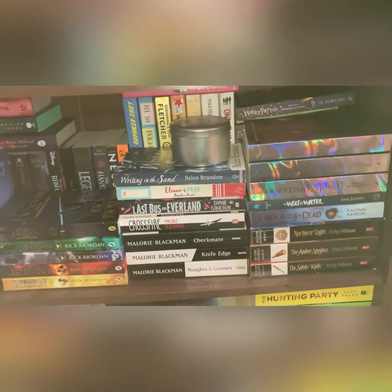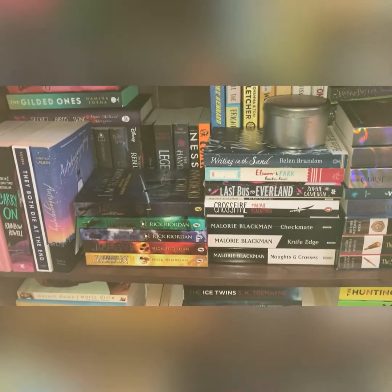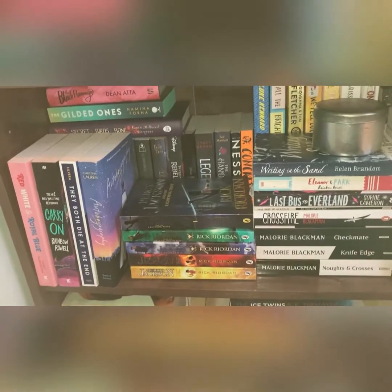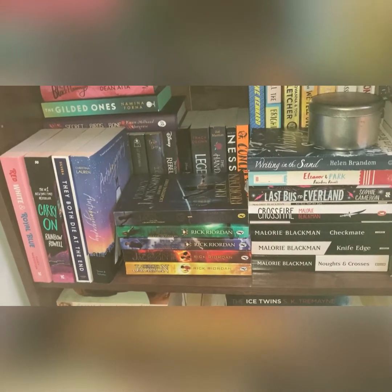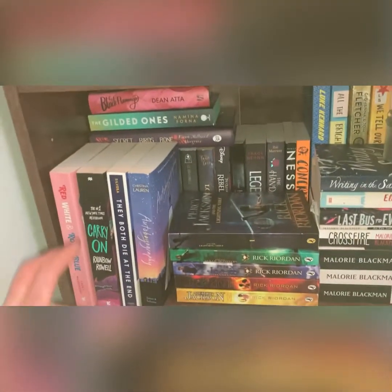I'm so looking forward to going through some of these books because some of them are brand new and I will go through them shortly. I'm going to see if I can actually film some of the clips this way around and then some of it with me in them. So I'm going to do this bit — actually I'll do the front ones this way around.